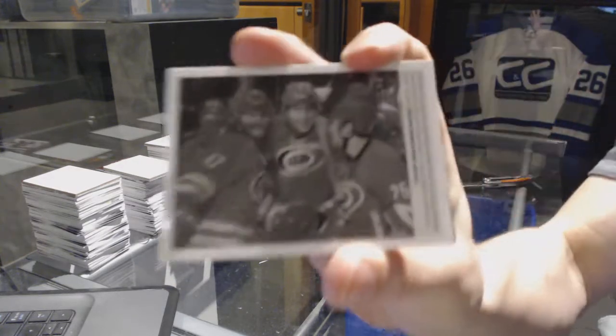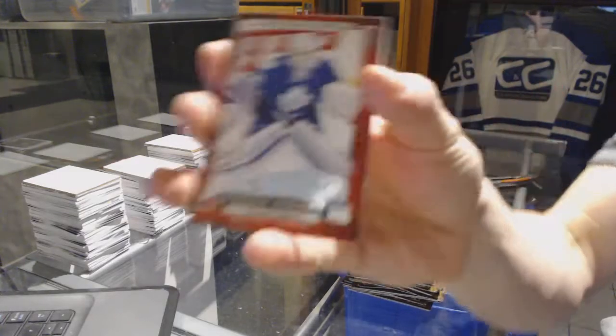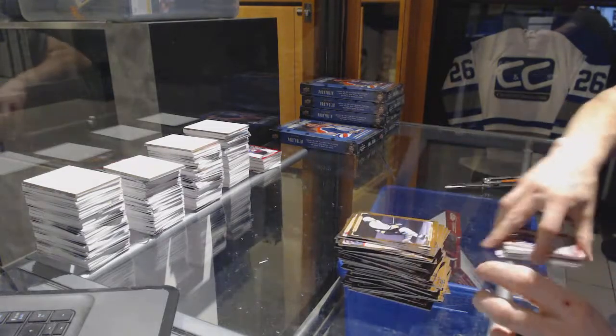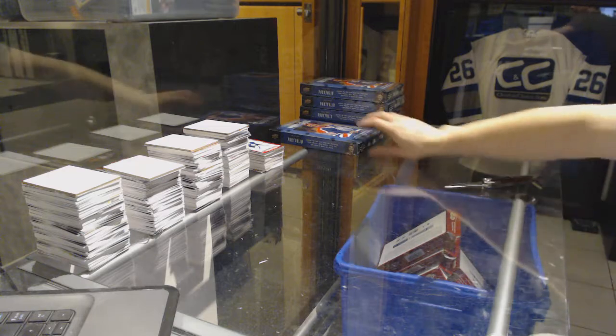Wire photo for the Carolina Hurricanes Noah Hannifin. We've got a rookie for the Toronto Maple Leafs Antoine Bibeau. All right, box four.